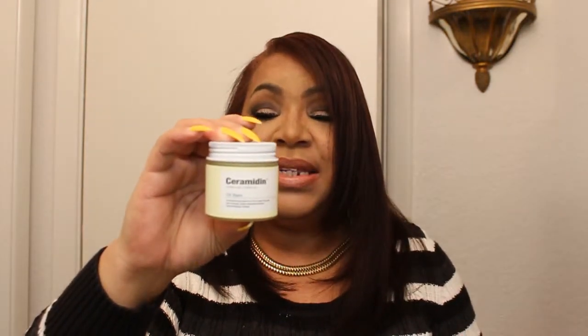Another thing I picked up from Sephora is the Dr. Jart Ceramiden Oil Balm. This is really, really good for dry spots. What I normally do is use this when I get out of the shower — on my elbows and my knees, and also around my cuticles, because we're in winter and those areas tend to be a bit drier. I use this along with my body butter and it's really, really good, so I'm happy I purchased that.